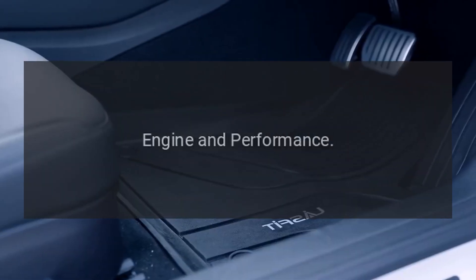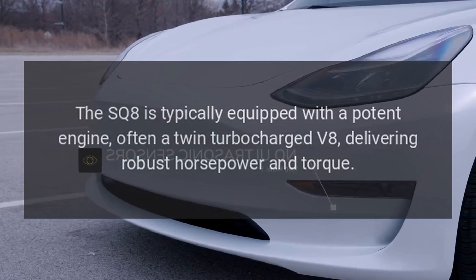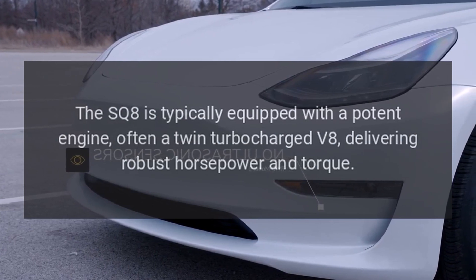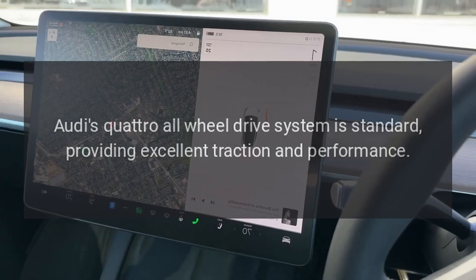Engine and Performance. The SQ8 is typically equipped with a potent engine, often a twin-turbocharged V8, delivering robust horsepower and torque. Audi's quattro all-wheel drive system is standard, providing excellent traction and performance.